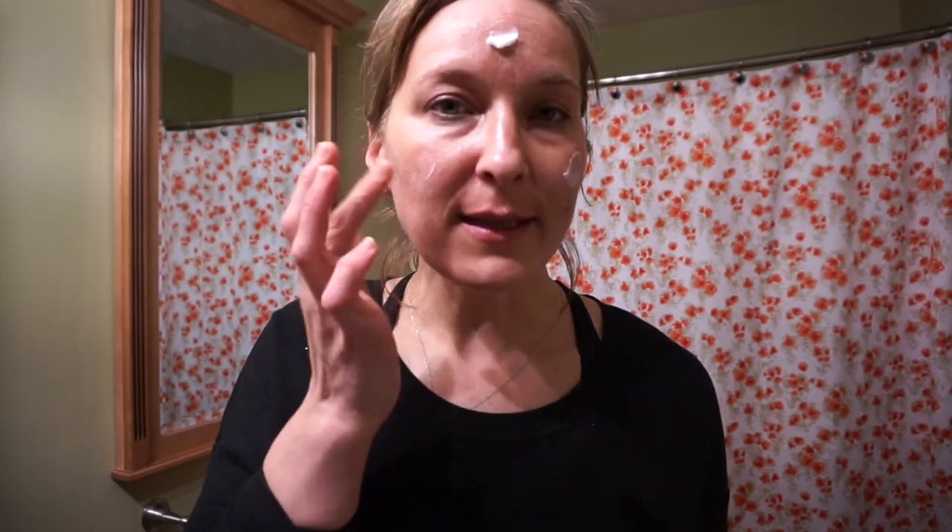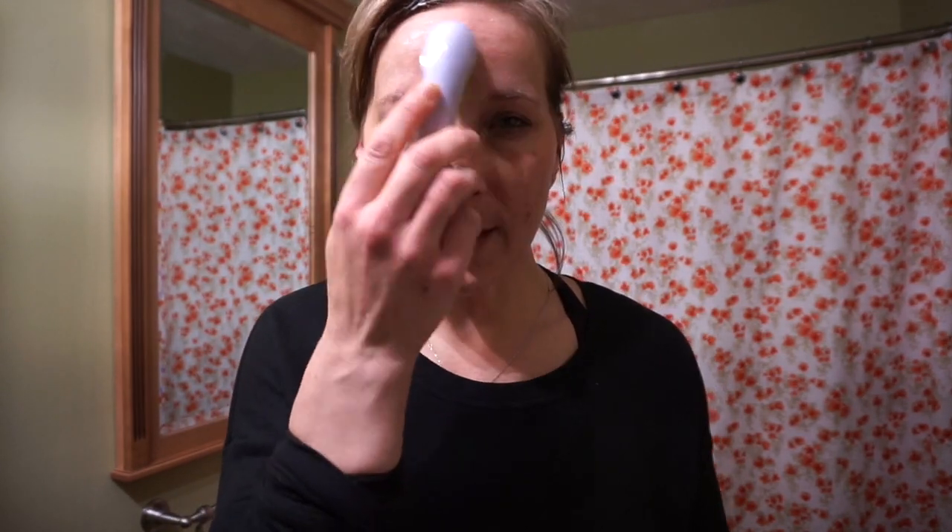Now we're moving on to my wrinkle cream - this is the Murad Age Reform Rapid Collagen Infusion. This basically gives your skin a boost of hydration because collagen is putting hydration back into your skin. I'm going to pump some of this out and apply it. My battery looks like it's going to die, so let's hurry.